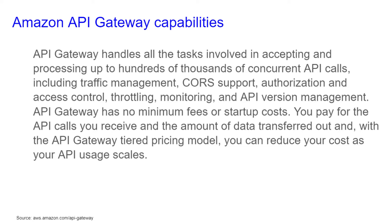API Gateway has no minimum fees or startup costs. You pay for the API calls you receive and the amount of data transferred out, and with the API Gateway tiered pricing model, you can reduce your costs as your API usage scales.